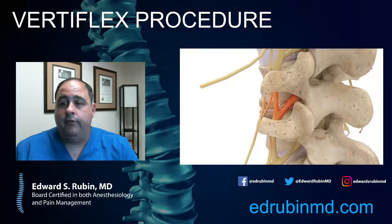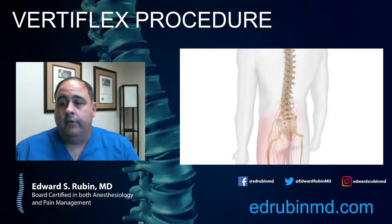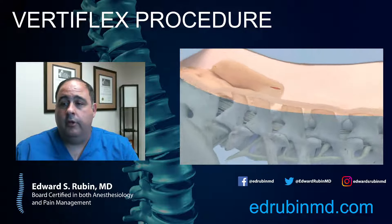This company was taken over by Boston Scientific in the last couple of years, and they've done an excellent job of training physicians. Starting with a small incision in the back, this whole thing can be done with about a two-inch incision, made specifically over the level of stenosis — typically L3-4 or L4-5. This technique does not work for L5-S1 because you need two spinous processes in order to situate the device. You start with a little skin incision.